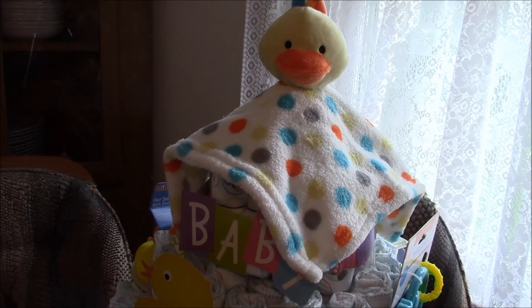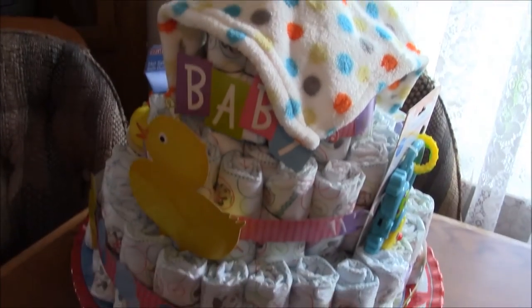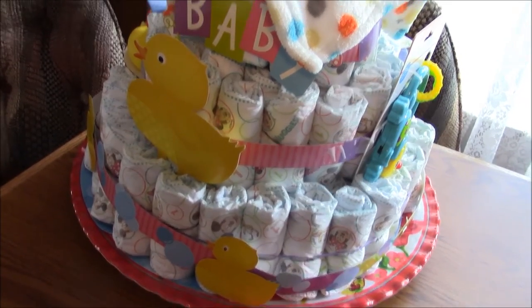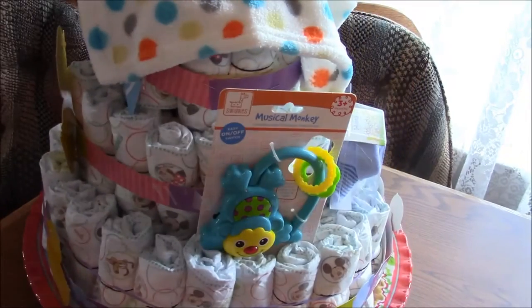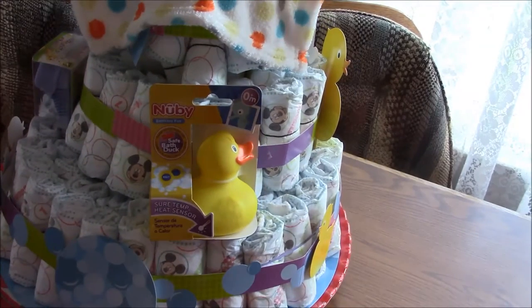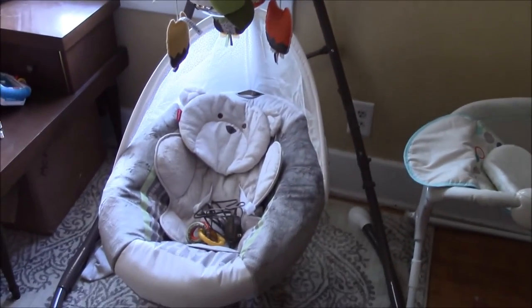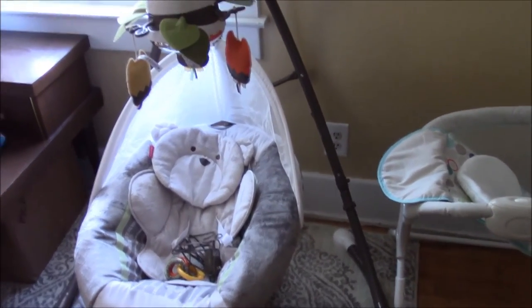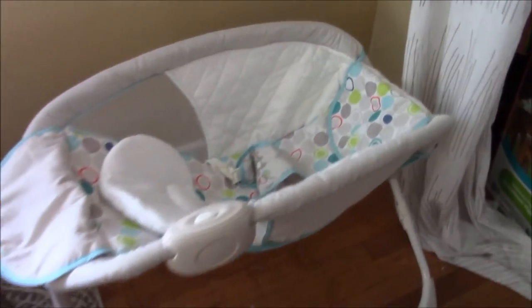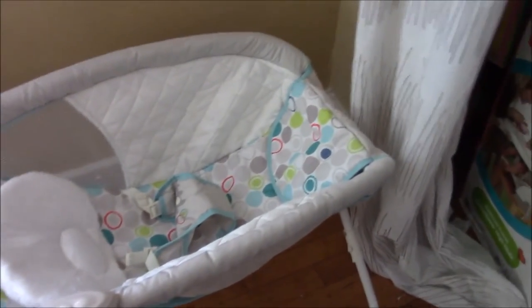This next one is a diaper cake my mom made — I think she did a great job. It's got a little rubber ducky blanket on top, all the diapers, a little monkey, socks, another rubber ducky, and a zebra toy that fell off. She said there's more stuff inside the diaper cake to help fill it out. Then here is the little swing my mom got — I love the little teddy bear insert and the little owls on the mobile. And then this little sleeper that Mike's sister gave us — we're going to use it in our room for him to sleep in when he's first born. It vibrates and we'll lay a blanket in there so he'll be comfy.